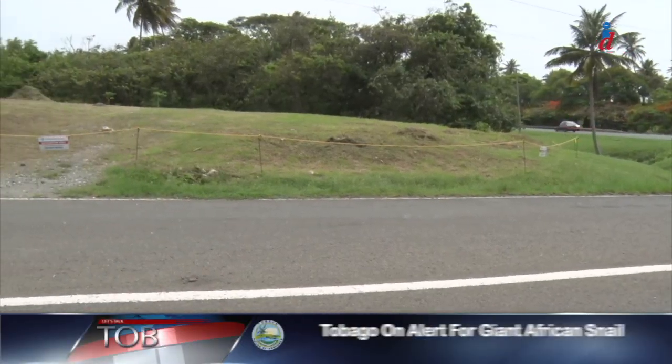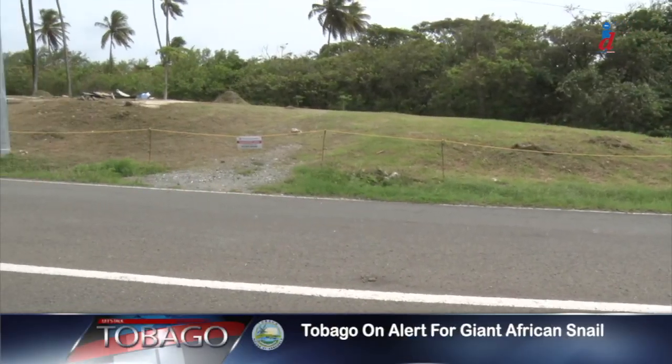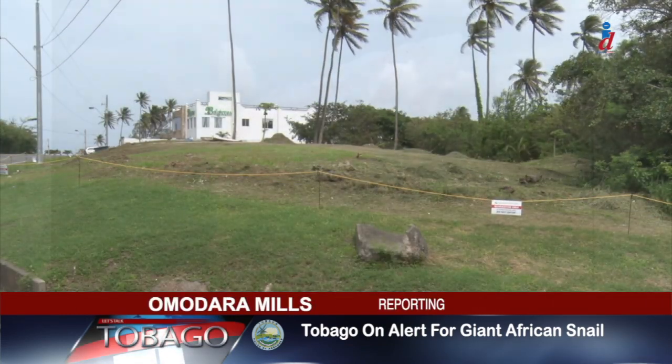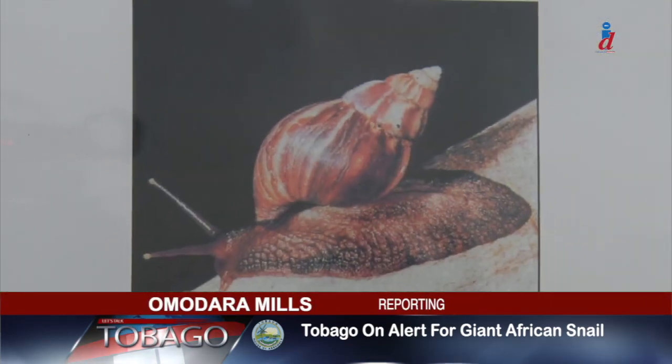This piece of property at No. 1 Lambo, Orkins Cure is currently under quarantine. That's due to the sighting of the giant African snail in the area.